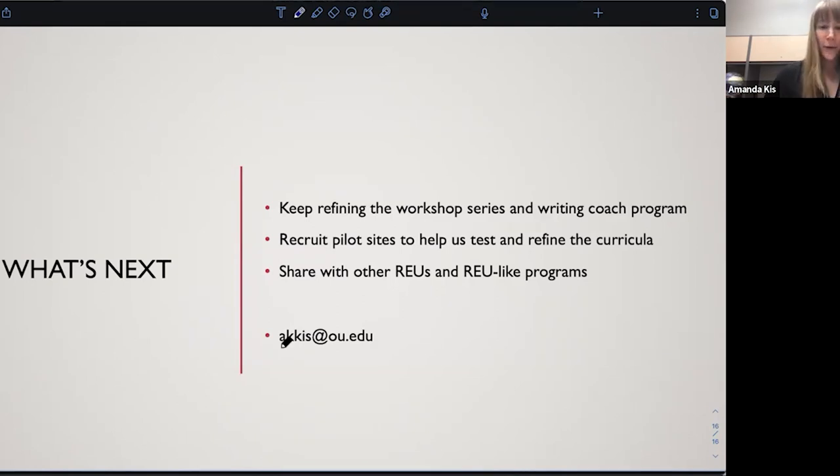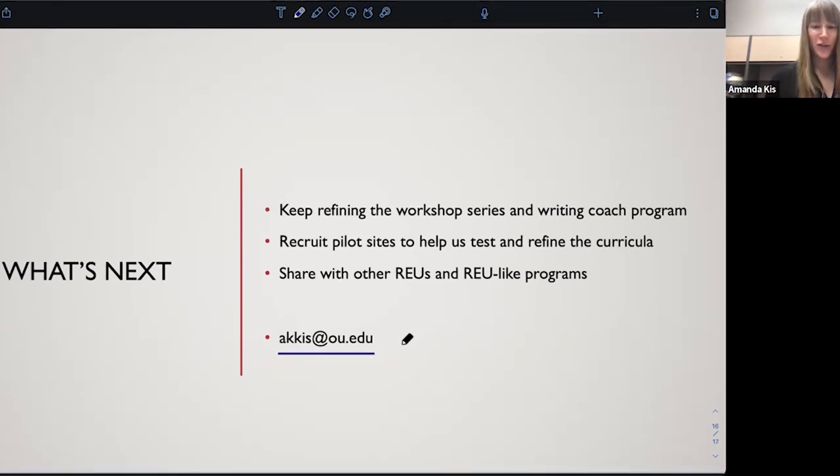If you're interested in learning more or in piloting, my email address — note it is not correct in the flyer — is akiss at ou.edu, with two K's. That's where you can reach me.